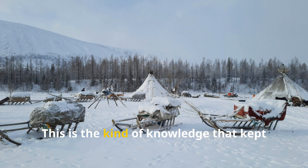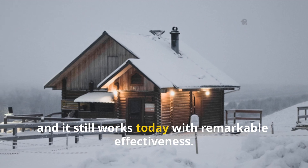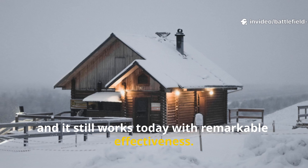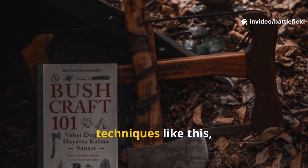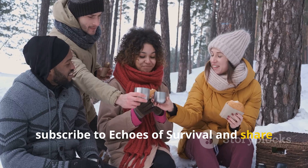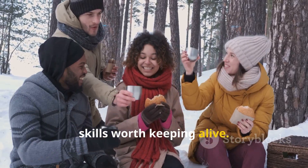This is the kind of knowledge that kept entire communities alive, and it still works today with remarkable effectiveness. If you value deep historical survival techniques like this, subscribe to Echoes of Survival and share this guide so more people can rediscover skills worth keeping alive.